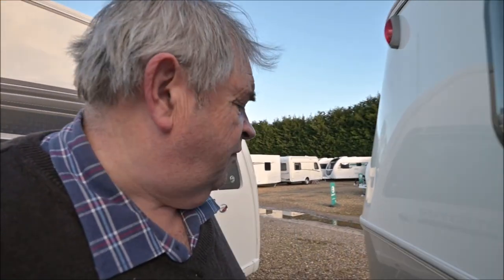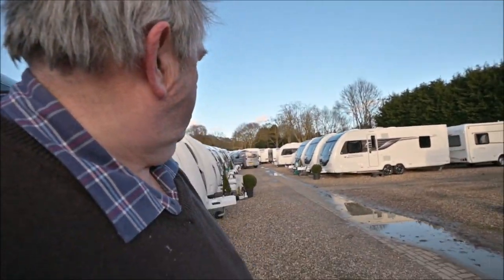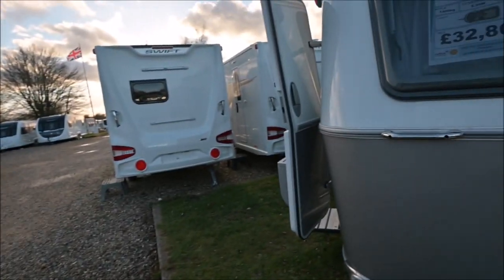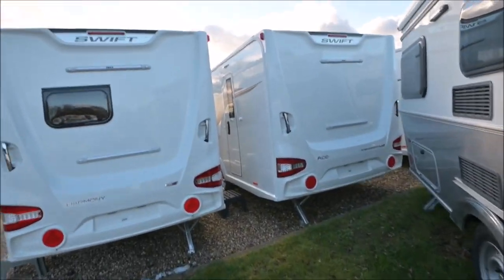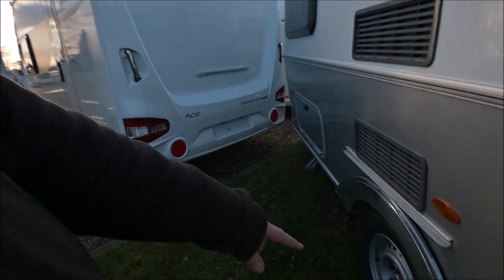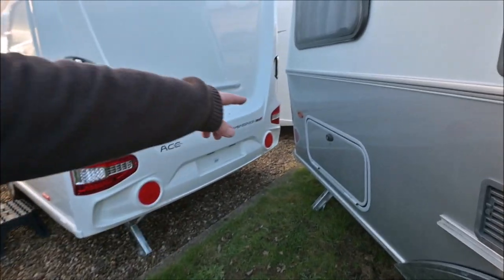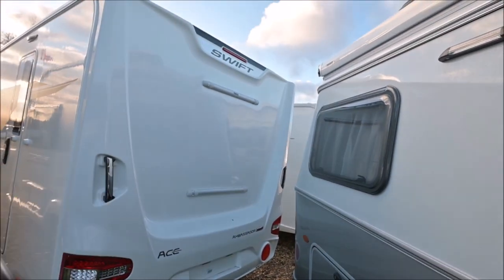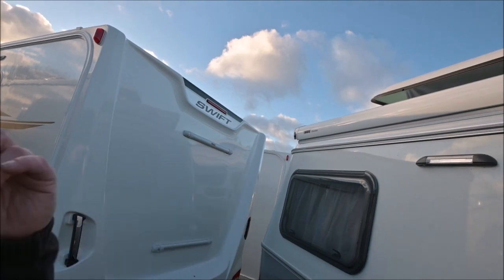And this is a four berth, complete with obviously a gas locker at the front. They've got these chrome wheel trims here, but you can put your table on the outside here. And again there's a locker at the back, an awning light, and a full pull-out awning.